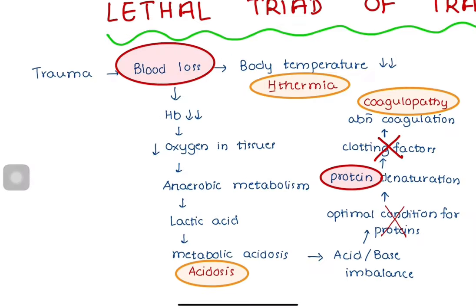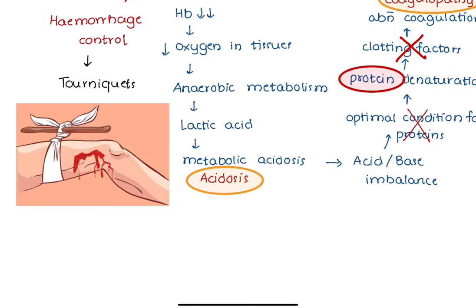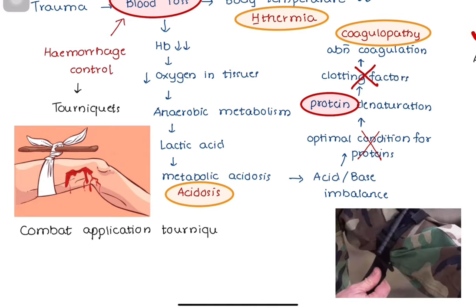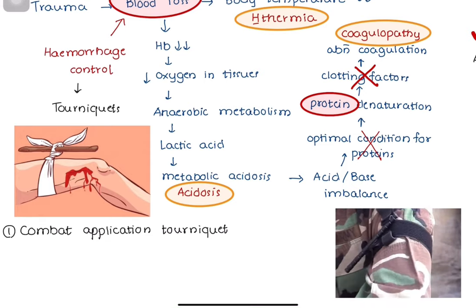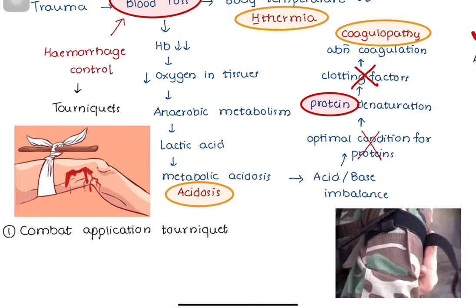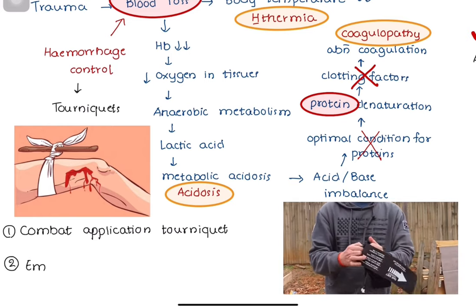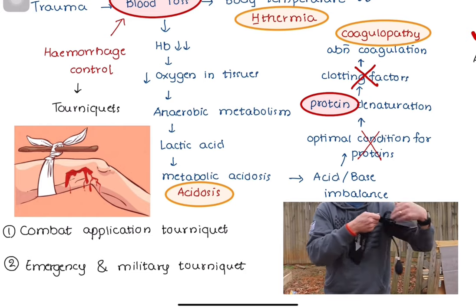In order to prevent the deadly triad, hemorrhage control is crucial. Therefore, the use of tourniquets may be life-saving and also time-saving. The Combat Application Tourniquet (CAT) is widely used. The Emergency and Military Tourniquet (EMT) is a pneumatic tourniquet, which works like a blood pressure cuff.